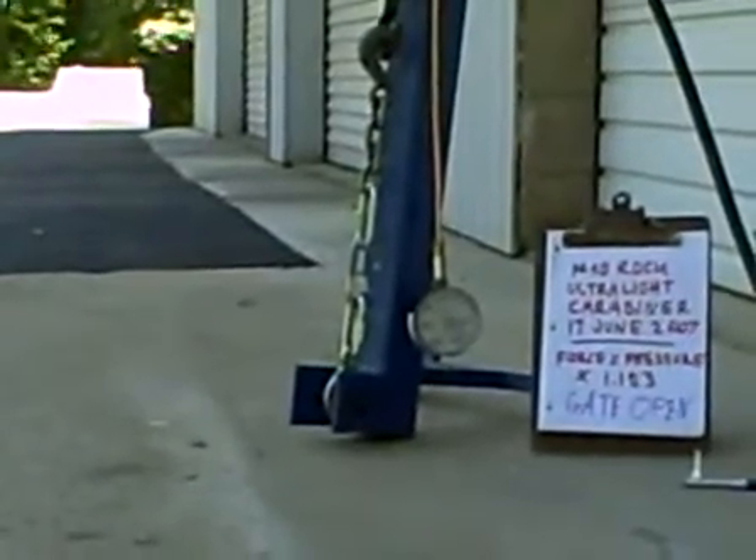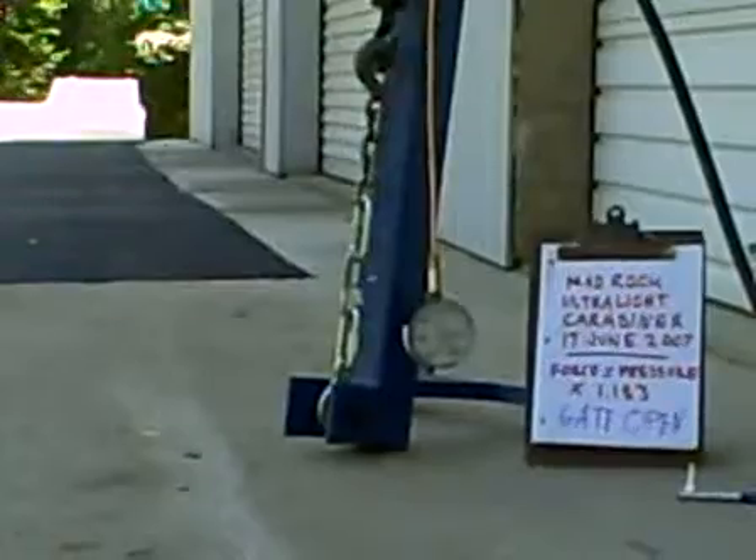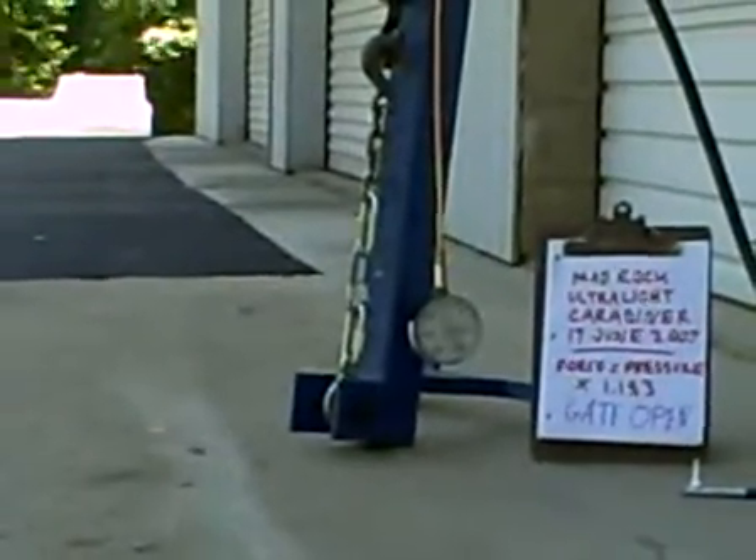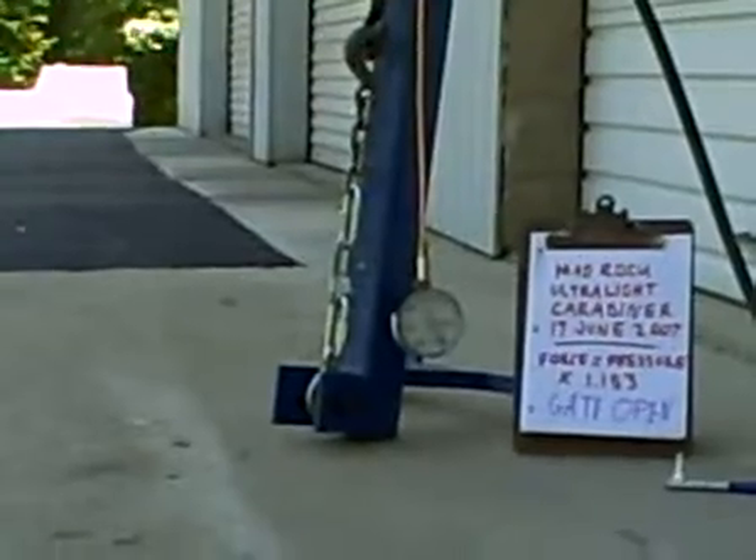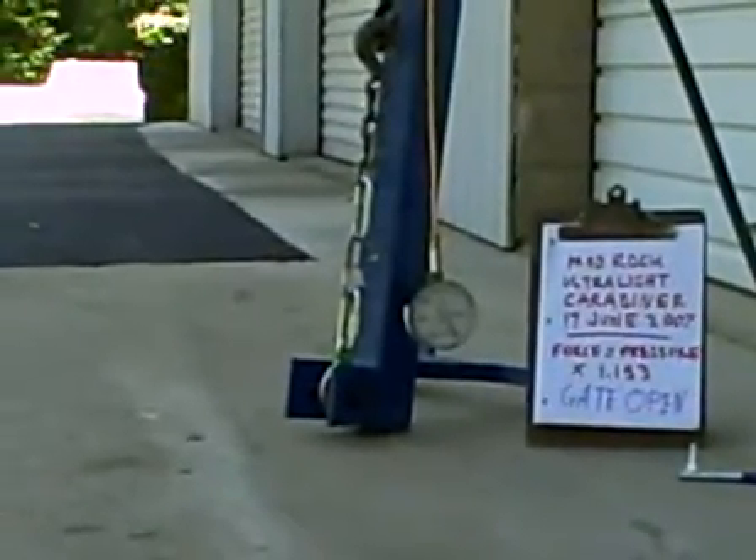1,600 psi. Pressure oscillating, holding around 1,400 to 1,500 psi.